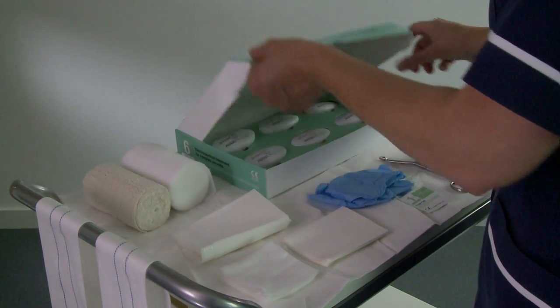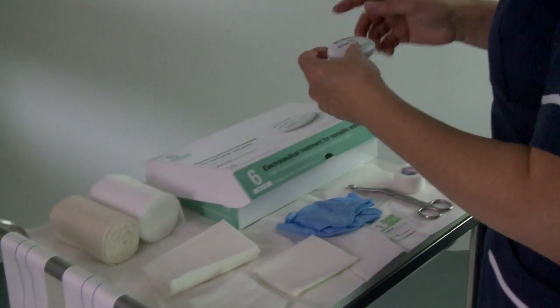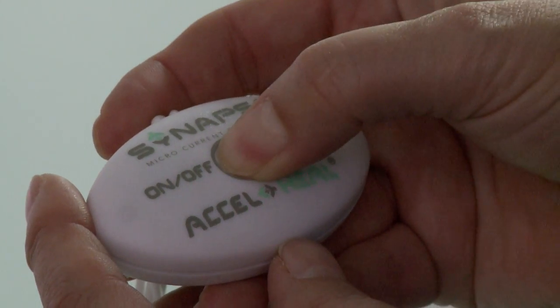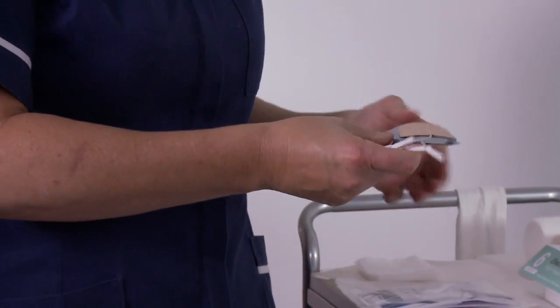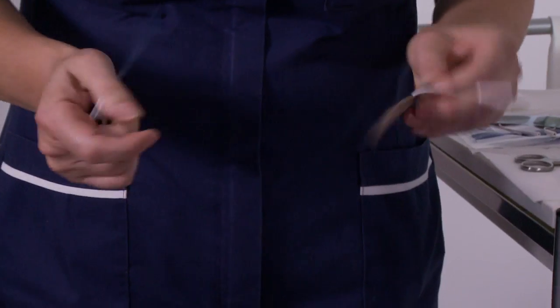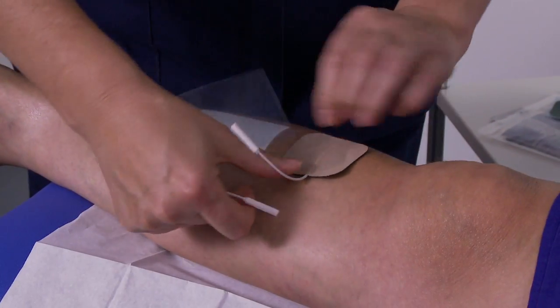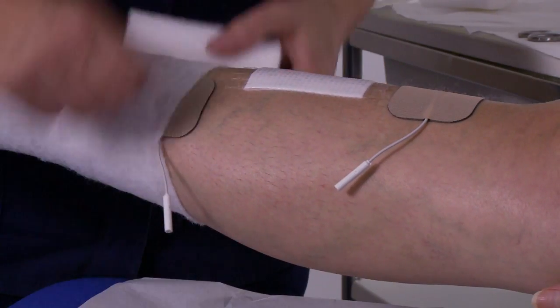Axel Heal brings clinicians a tool to heal wounds before they become chronic, as well as a long-awaited breakthrough to healing those that have already become non-healing. Reducing the impact of wounds on patients' lives through accelerating healing, reducing pain and exudate, Axel Heal also reduces costs for wound care providers by cutting down healing time and resources such as nursing visits, dressings and analgesia.